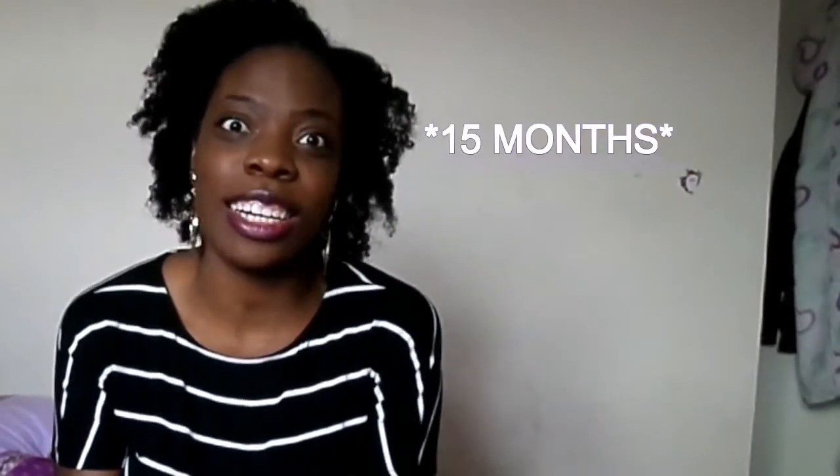Hi guys, welcome back to my channel. Today I'm going to be talking about my hair care regimen — the products I've been using when I was transitioning and since I became natural. It's quite a long list so I have it written on my phone. I've been completely natural for about a year and six months, and I've been post-relaxer for about two years and six months.